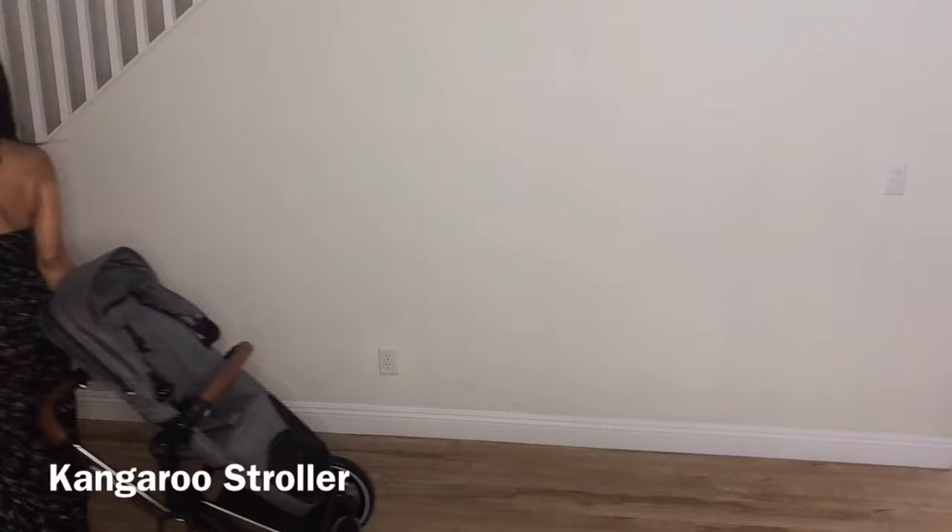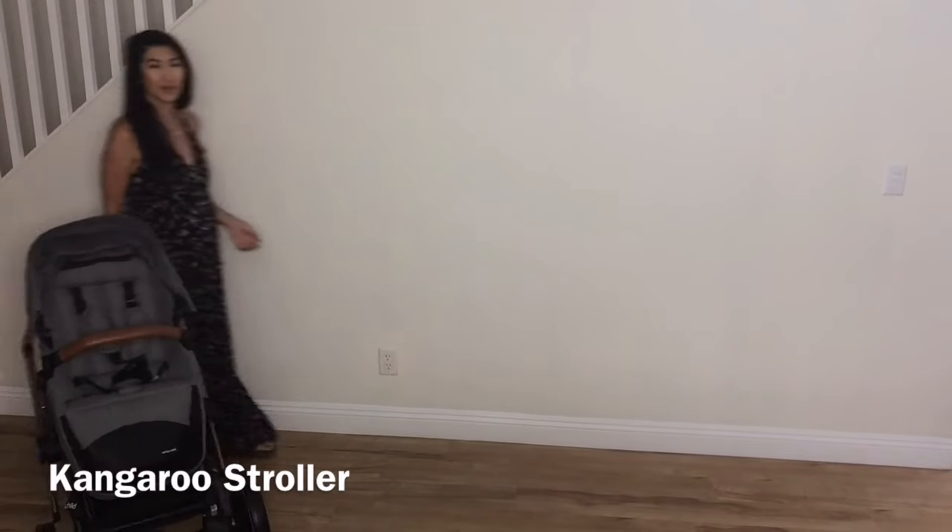This stroller has one of the coolest features I've ever seen: a really easy two-wheel pull. Let me show you — how cool is that? And it's so maneuverable. You can tell it's really smooth for me to just pull around. I love that two-wheel pull, especially being pregnant right now. I don't want to be lifting up too many things, so I love that I can just pull this along on the two wheels.